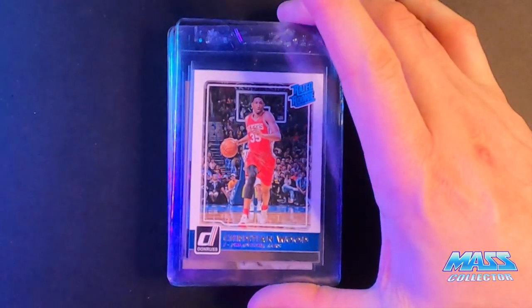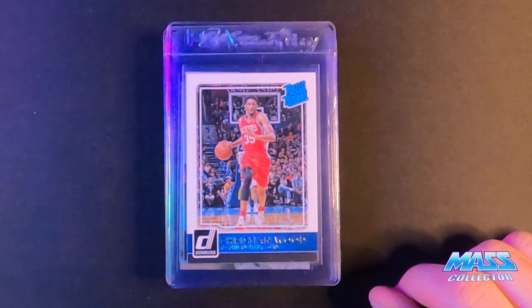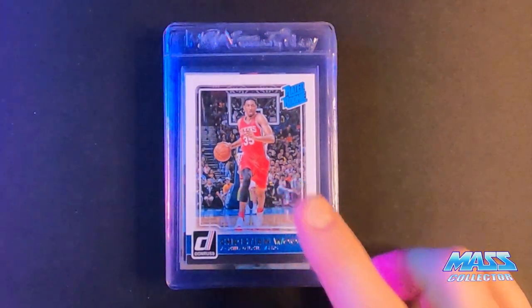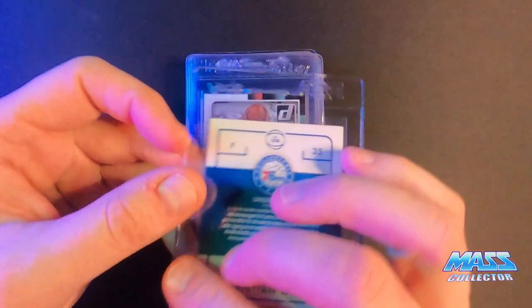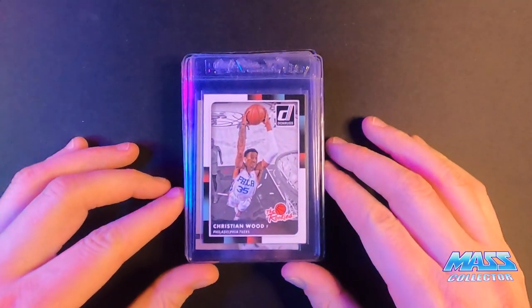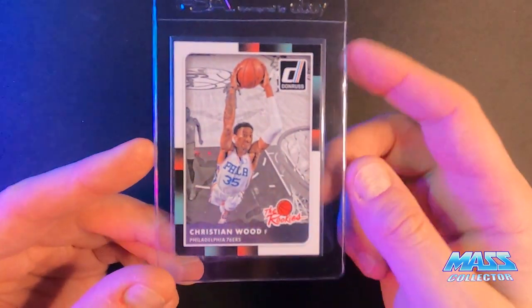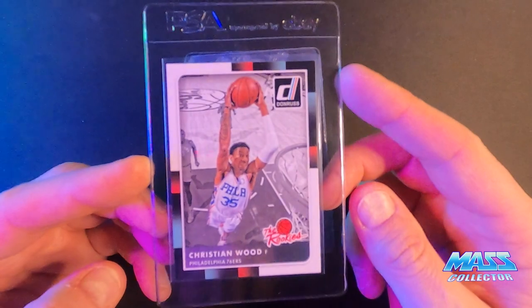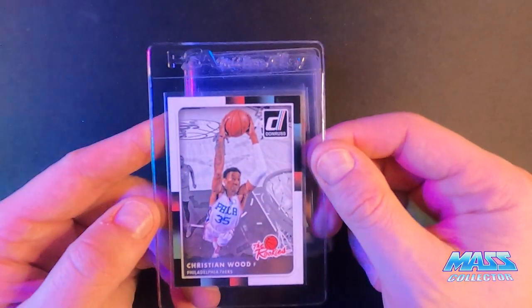First one up is Christian Wood rated rookie 2015 Donruss. I was buying these last year — you can see my other videos — for like 10 bucks or under, and really nice condition. It's perfect. It's definitely a 10, it should be. I can't see why it would not get a 10. Another Christian Wood rookies card, and again it's really clean all the way around, centered really nicely, no issues, no scratches, no nothing. Should get a pretty high grade.